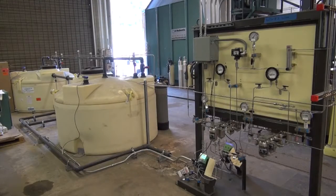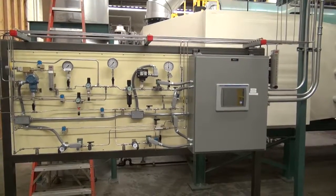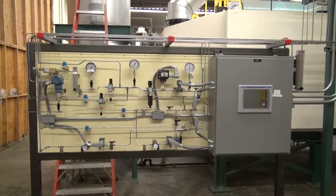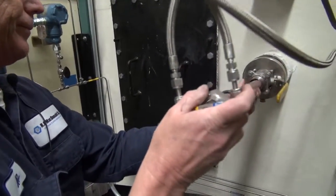Unique to this boiler is an SCR with urea as the primary reactive agent source. Urea is a non-hazardous substance that produces ammonia when vaporized, which can then be used to reduce NOx in the SCR system.